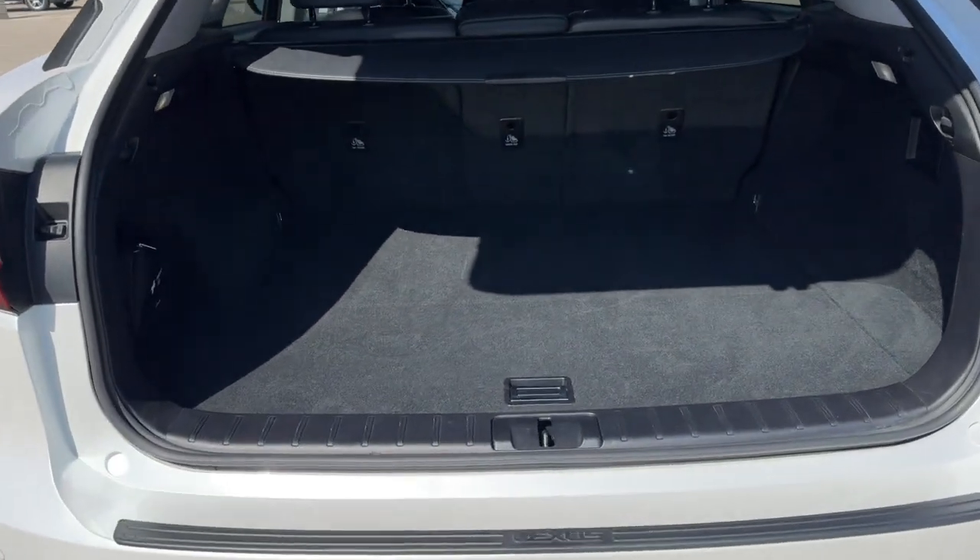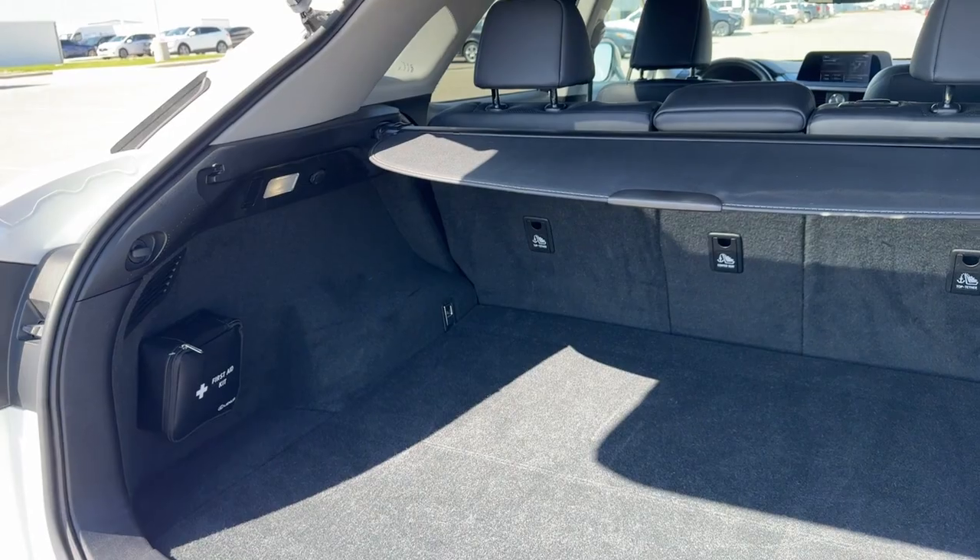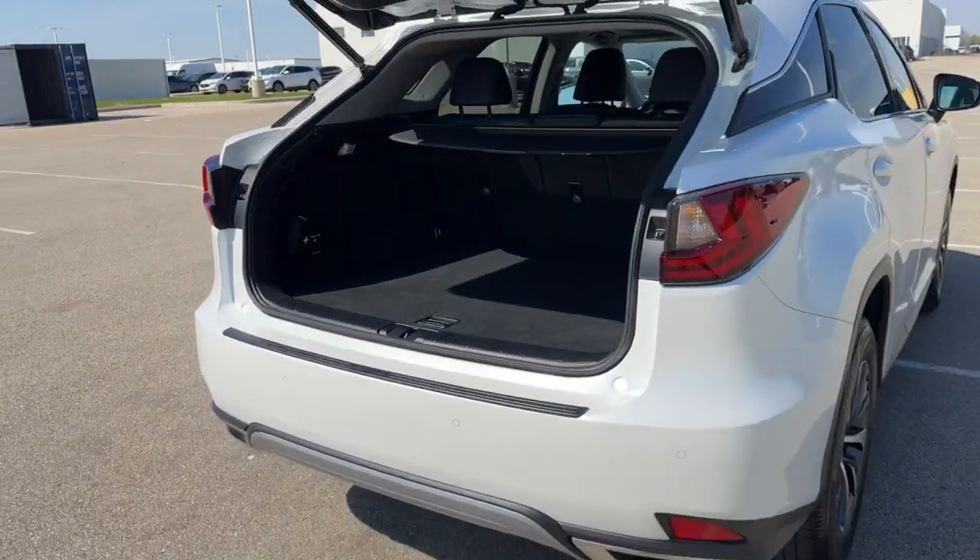It is a hands-free liftgate. You've got a good amount of space in the trunk, the tonneau cover, and a first aid kit. All-wheel drive, so great even in the winter months.